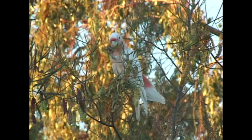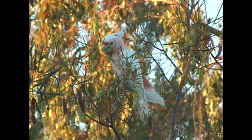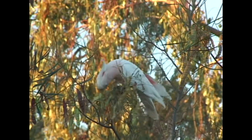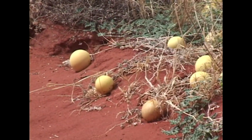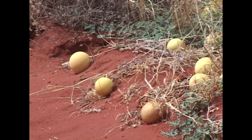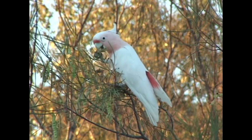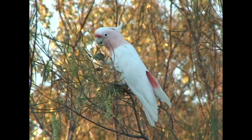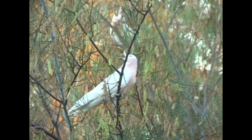Unlike some species, Major Mitchell's are not specialists when it comes to food. They feed on a variety of seeds, berries, wild nuts and insect larvae. One of their favourite foods is the patty melon, which grows in some of the harshest of climates, and few other cockatoos seek out this unusual wild fruit. These exquisite cockatoos are usually found in small groups and prefer to have company while dining.